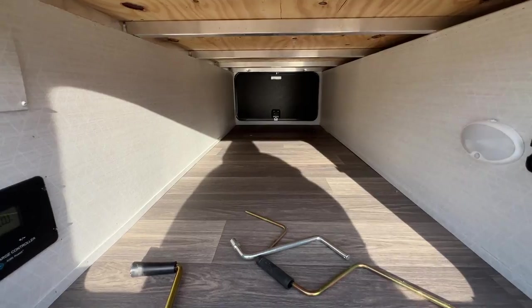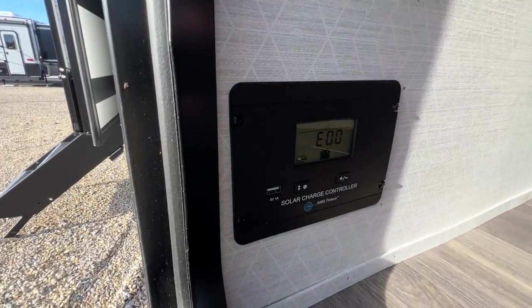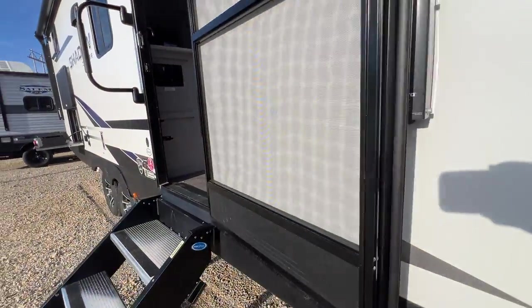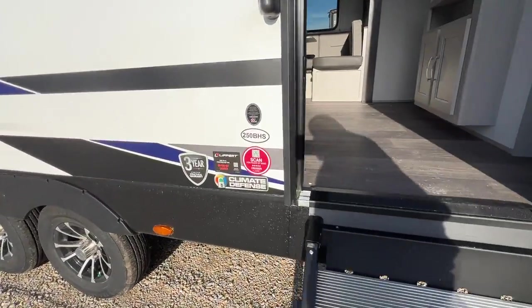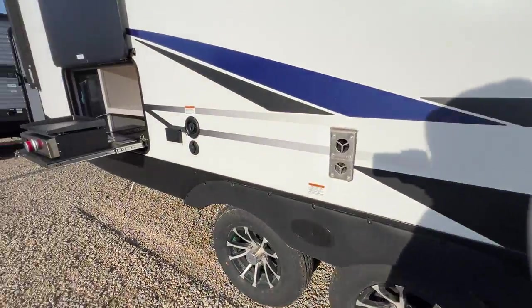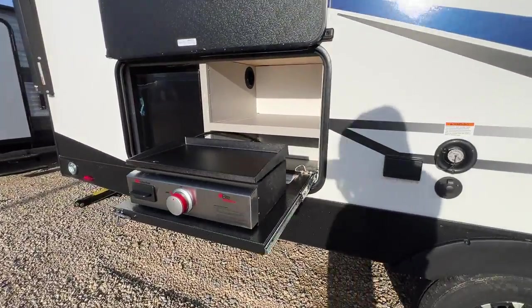Look at the pass-through storage, y'all. It has solar on board. There's your climate defense sticker, so you know that it is three-season camping, extended season.